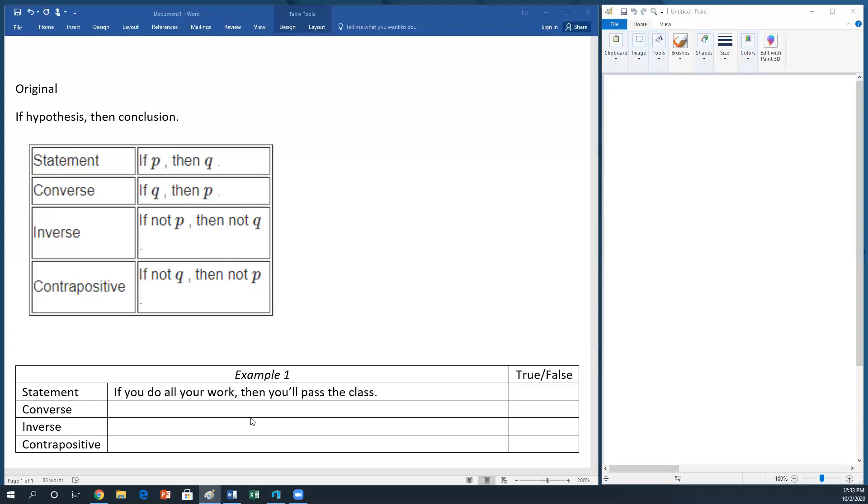Let's go ahead and do this example. It says: if you do all your work, then you'll pass the class. Remember, if you can think of one counterexample, you have proved the statement false. What if you did all your work wrong? Well, if you did all your work wrong, you're not going to get credit and you're going to fail the class. But you did all your work and then you failed the class — so this original statement must be false.